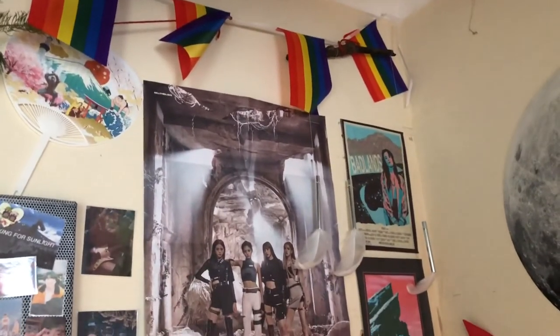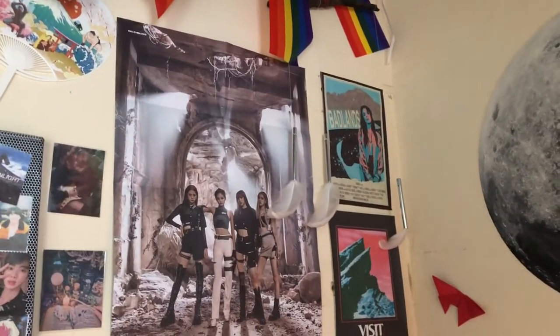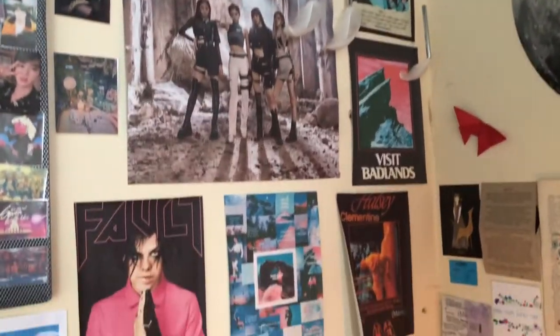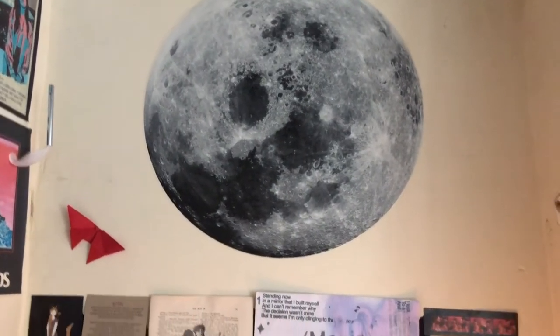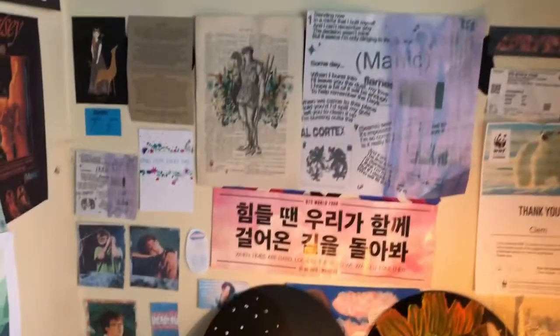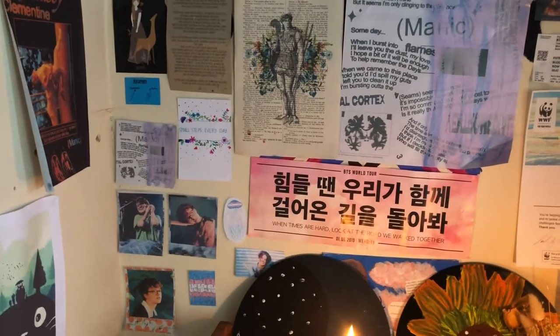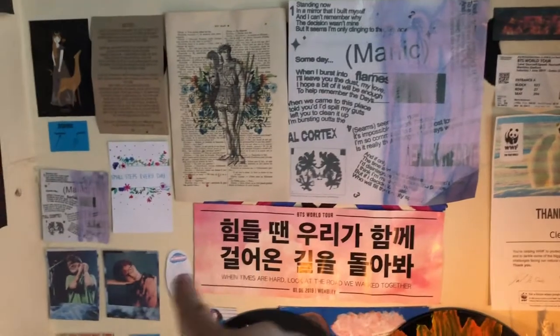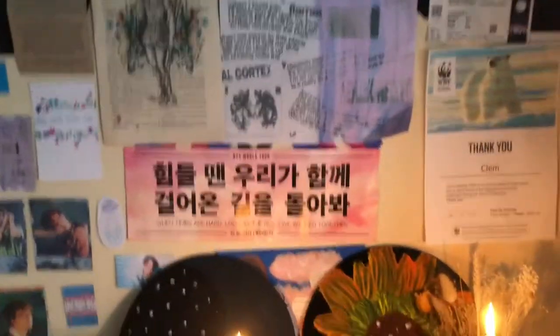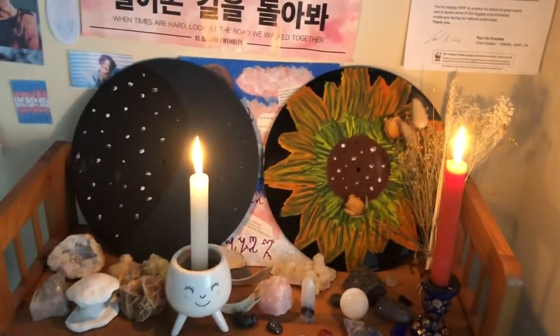A feathery thing — I fished these swan feathers out of the canal. I did not kill a swan; I fished them out. Moon sticker — that's so beautiful, I love it so much. Some more things on the wall — this one is from when I went to the BTS concert.